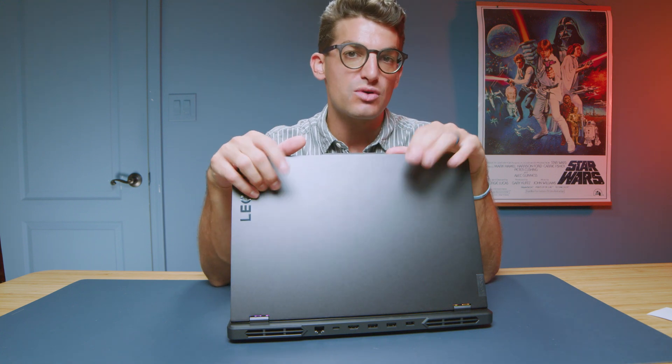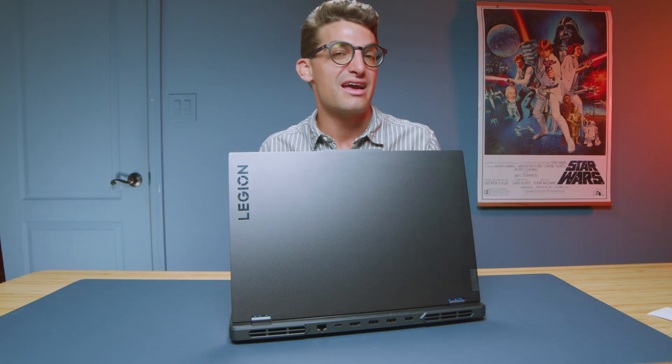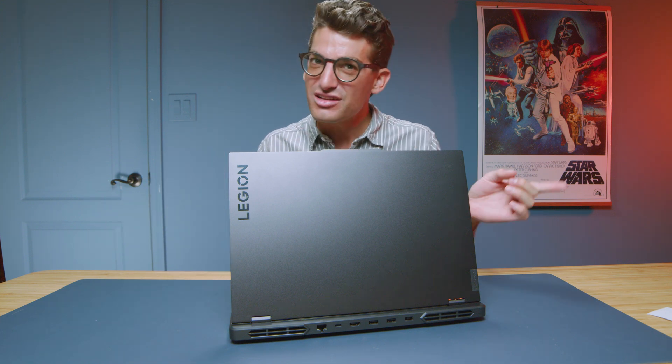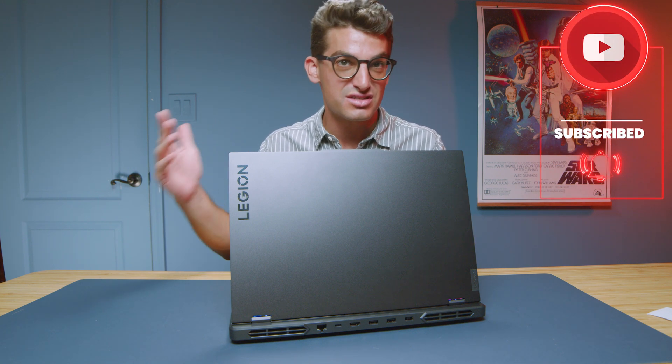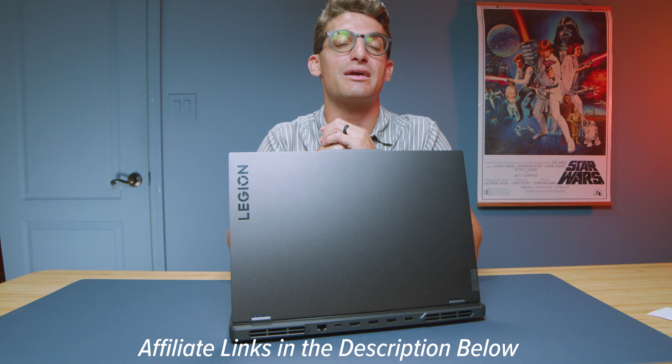As I've reviewed more laptops throughout 2023 and gathered more test data, this laptop keeps proving itself to be a great buy. And no — Lenovo has not paid me to review any of their products. We did run an exclusive discount code, BenjiExtra6, on lenovo.com, though it may have ended in September. Links are in the description if you're ready to make a purchase, or tap the screen here for more videos to help with your decision.